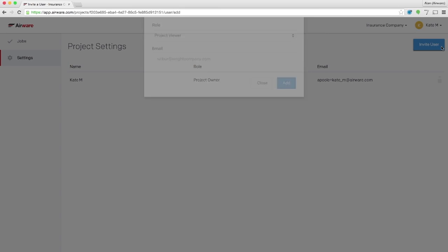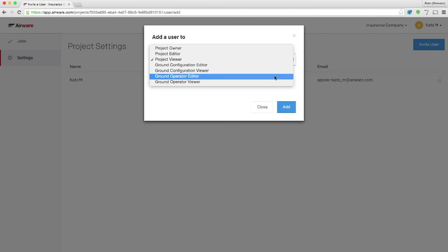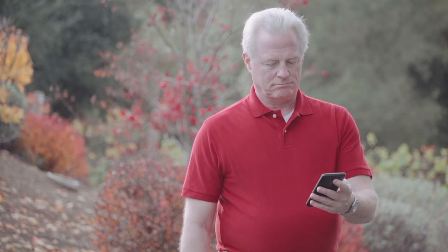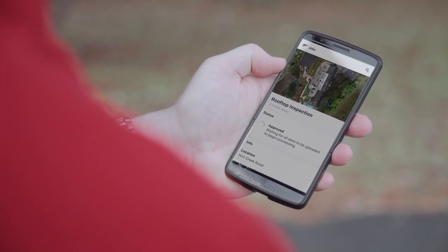Once planning is complete, I assign the job to an adjuster who will operate the drone. In this case, the adjuster will be John. Here you go, John. Thanks, Kate. I received notice of the job while I'm in the field and can log in directly to the Airware cloud to see all of the details.